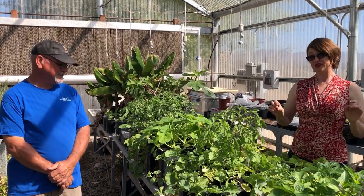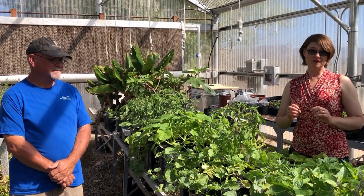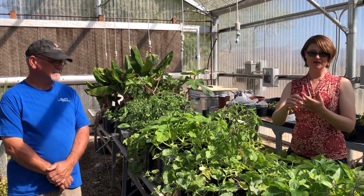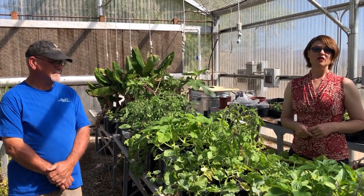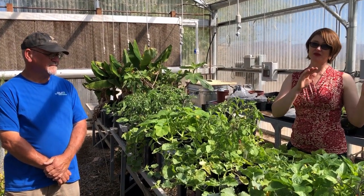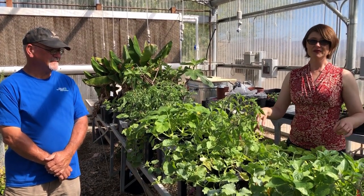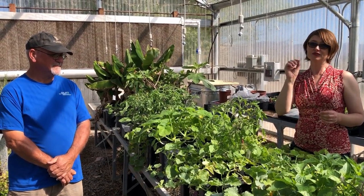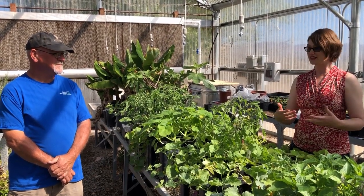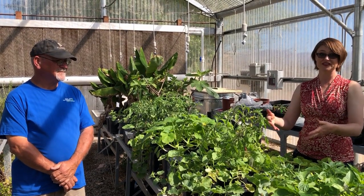Just to recap really quickly how the virtual plant sale works: you can order your plants anytime online or by phone. You can pay online, by phone, or in person. We are open for pickup on Fridays between now and April 17th. You can order anytime, but the pickup times are 8 a.m. to 4 p.m. on Fridays. That allows us to more easily comply with all the CDC recommendations for hygiene, cleanliness, and social distancing.